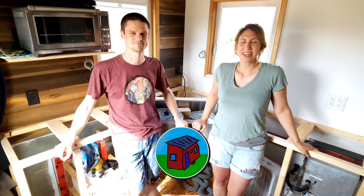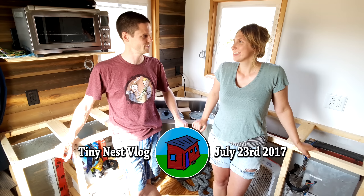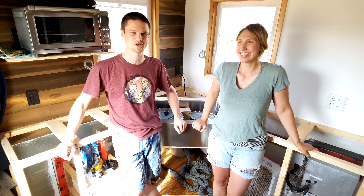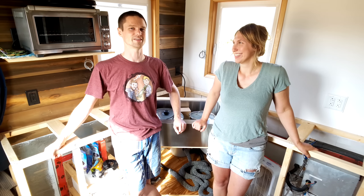Hello, welcome to another Tiny House Update video. I'm Keeva. And I'm Jake. This is the never-ending Tiny House project. But as you can see, we've made progress on the kitchen.